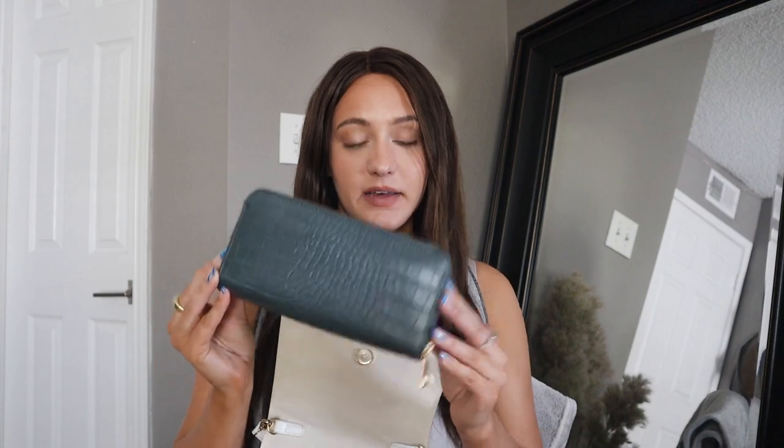The second thing taking up the bulk of the bag is my wallet, which is just from Target. One day if I get a designer bag I'll probably get a matching wallet, but for now this is just a blue croc Target wallet. It's double-zippered and has my debit cards, my license, some polaroids, membership cards — all the good stuff you keep in a wallet.